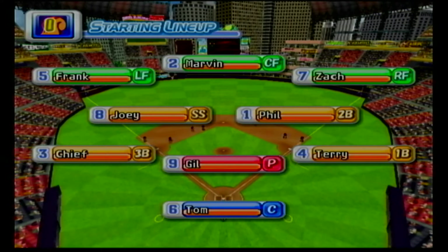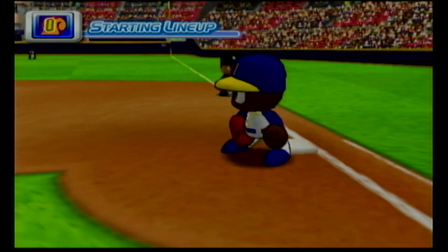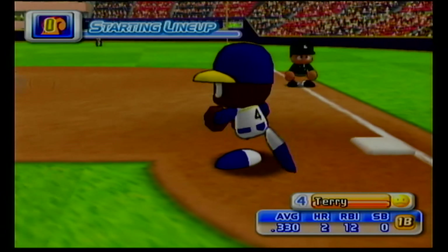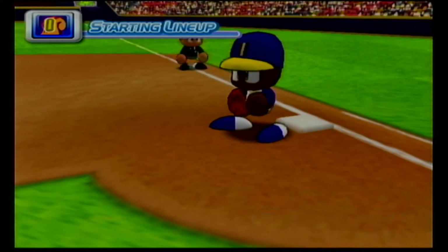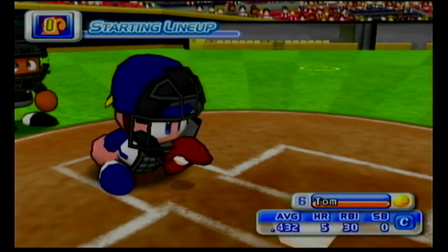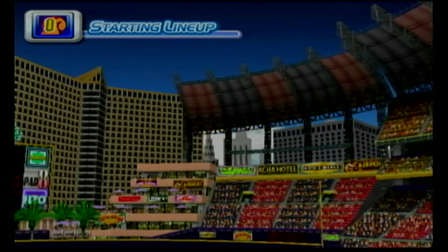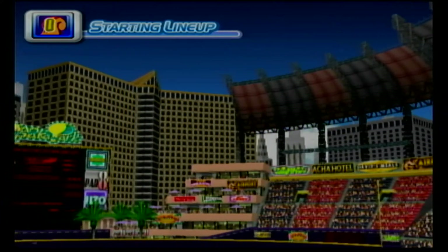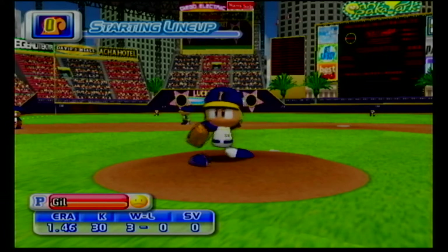Here's the starting lineup for Indianapolis. At first base, Terry. Catching today, Tom. He currently leads the majors in hits. Starting for Indianapolis is Gil, who is a rookie.